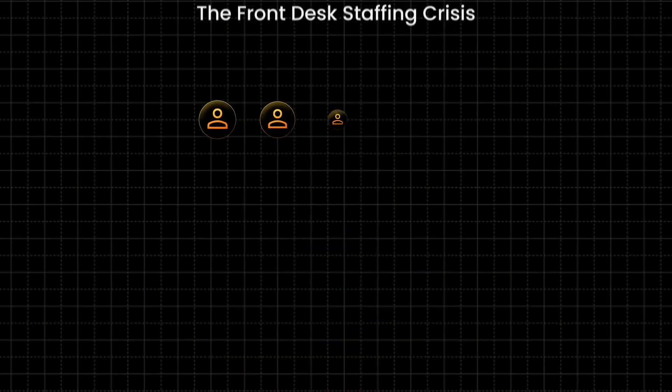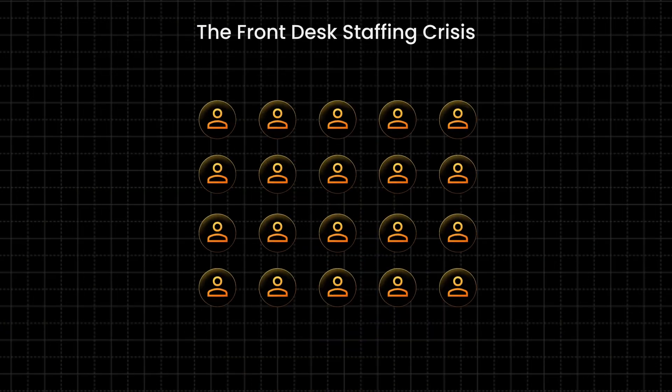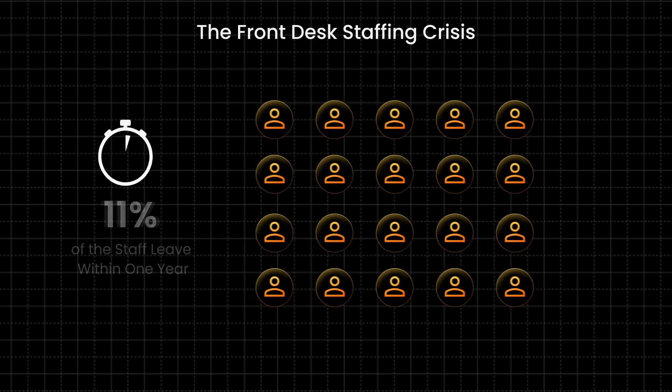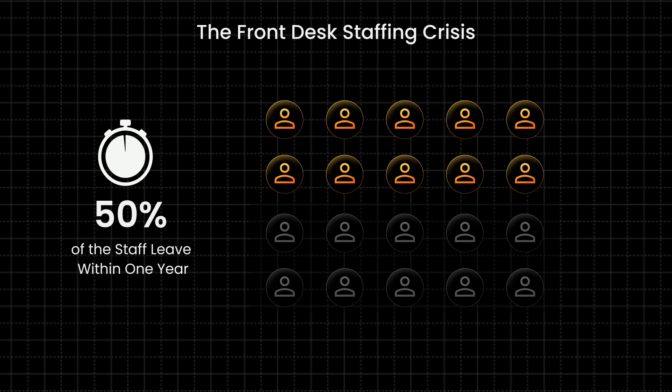Let's talk about what an AI receptionist is for medical offices and why you should consider one. One of the biggest challenges we continuously hear from our customers is that over 50% of the medical staff — which is the front desk staff — turns over in the first year itself. What that means is that if you had 50 front desk receptionists, you'll be left with only 25 within the first year.